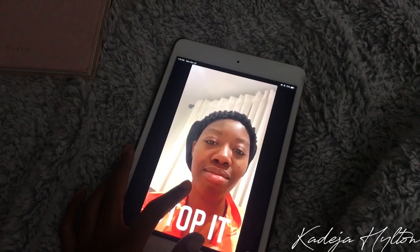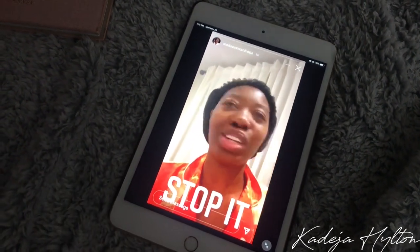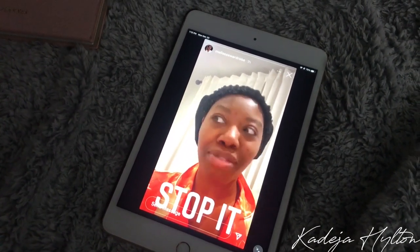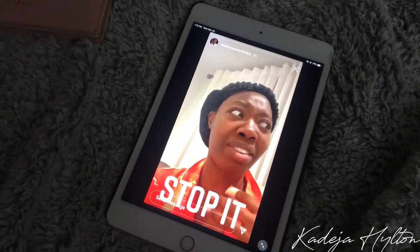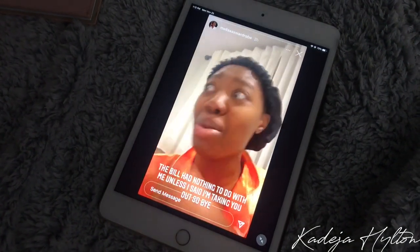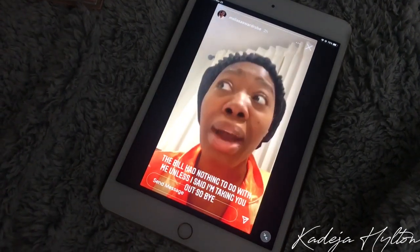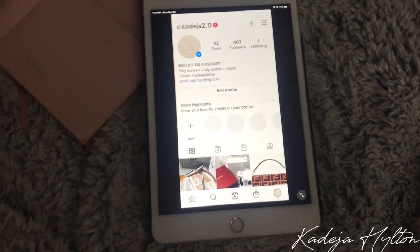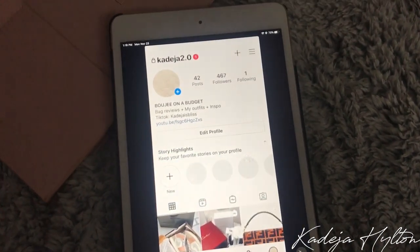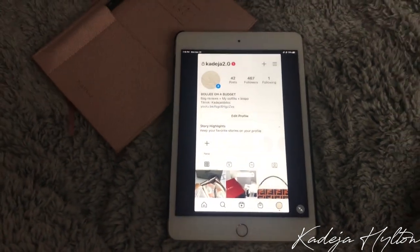I'm watching Melissa's Wardrobe on Instagram stories and she is just preaching to the choir right now about not paying when you're taken out. I just finished answering all your messages for the night on my bag account — thank you guys for following, we're almost at 500 followers, which is actually really cool. I'm going to end the vlog here, thank you guys so much for watching.